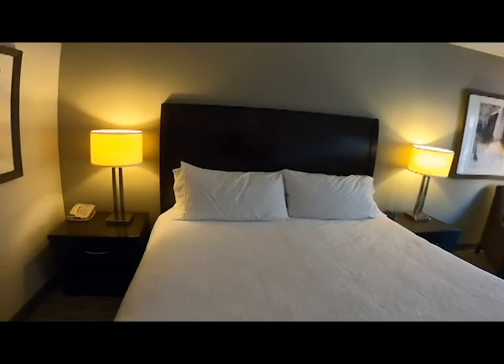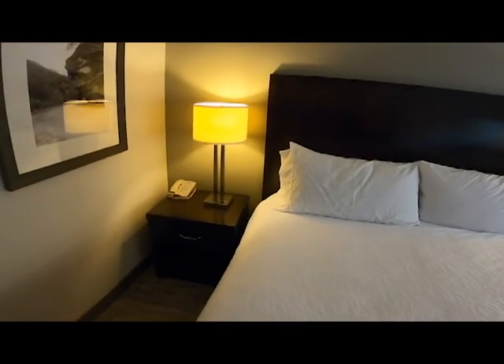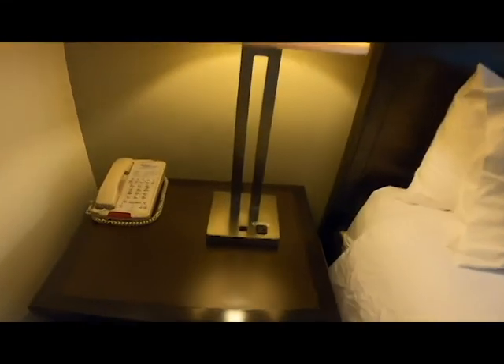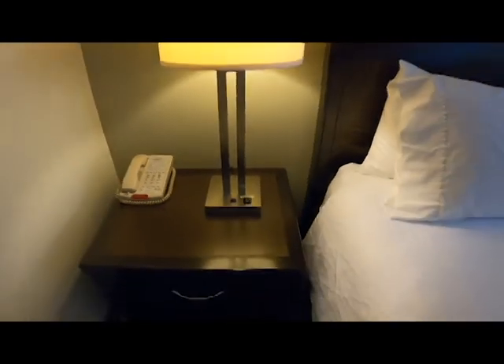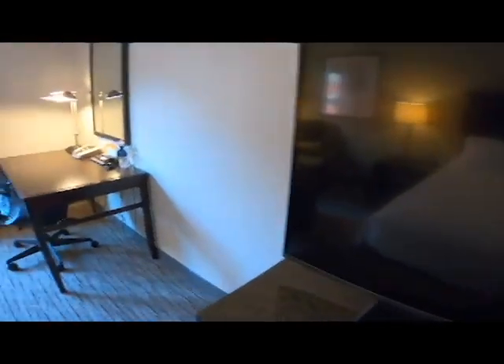We opted for the king size bed, as you can see here, with a couple of lamps on each side. You can see that the room is dated a little bit — they just have the standard electrical outlet, no USB plugs or anything like that. But it's a clean room, a nice room, with a nice new flat screen TV.